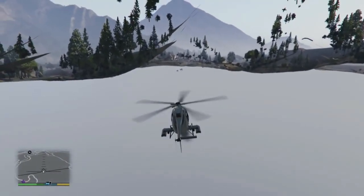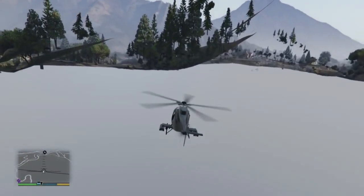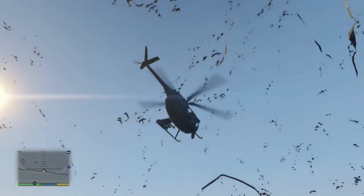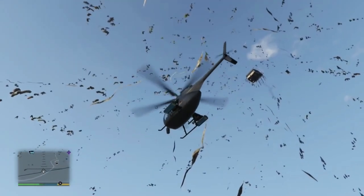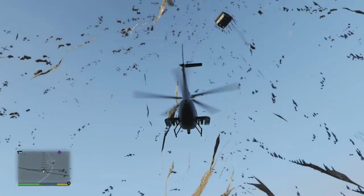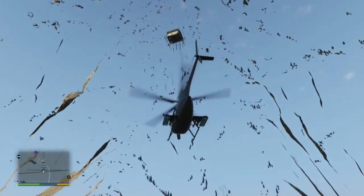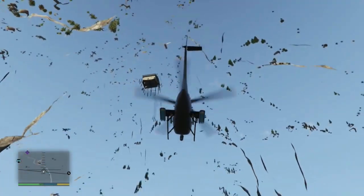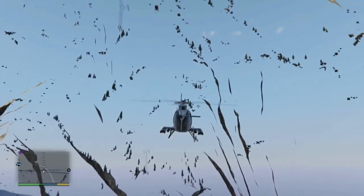Another thing we wanted to check out: there is a cube hidden behind the Chiliad mystery mural, and there's also a totally different cube elsewhere. We've made it to Mount Chiliad and you can see the cube in the hut on top of the mountain — it is there, and it is proof that they have added something here.